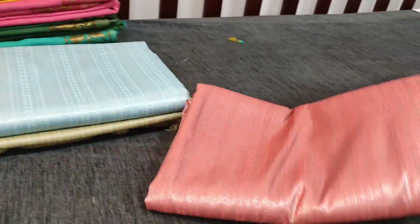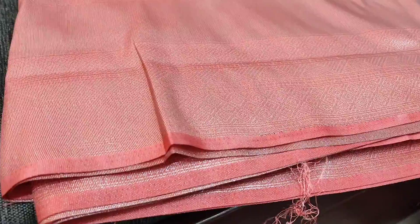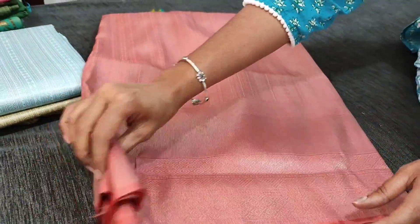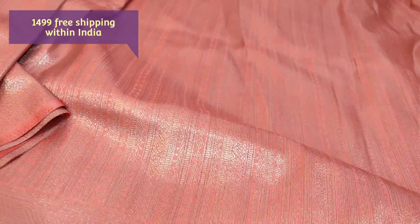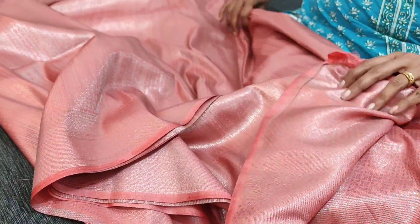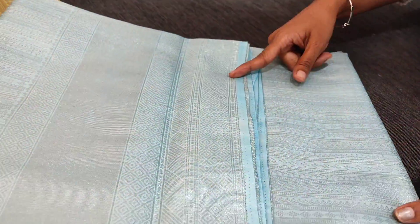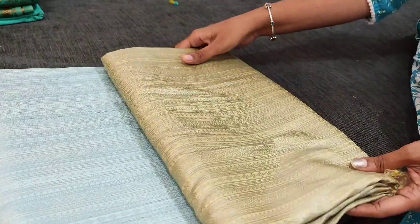Next is a soft brocade saree with a different weaving concept - a vertical weaving pattern in silver zari. This design comes in all pastel shades. The first color is peachish pink with double side self borders - a complete silver zari woven soft brocade saree. The vertical design comes all over the saree with a different zari woven running blouse. We also have this in pastel blue and pastel green.